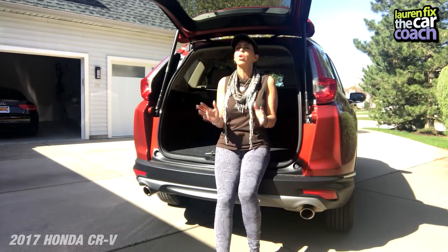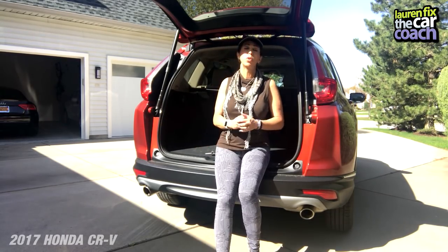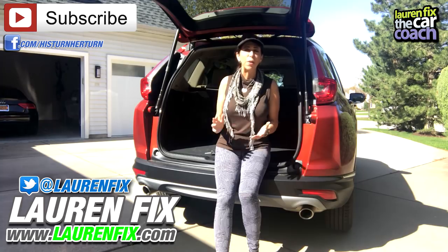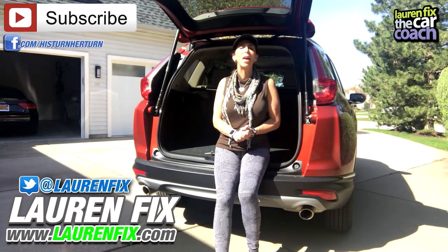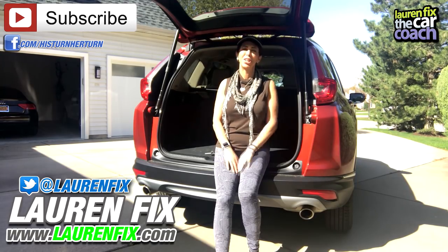If you like this video, make sure to like it and share it with your friends. Any comments, please put them down below. If you own one or test drove one and maybe didn't buy one, we'd like to hear from you. Make sure to subscribe to our newsletter and our channel. My website is laurenfix.com — follow me on every form of social media and check out some of our other His Turn Her Turn videos. Thanks so much for watching, take care.